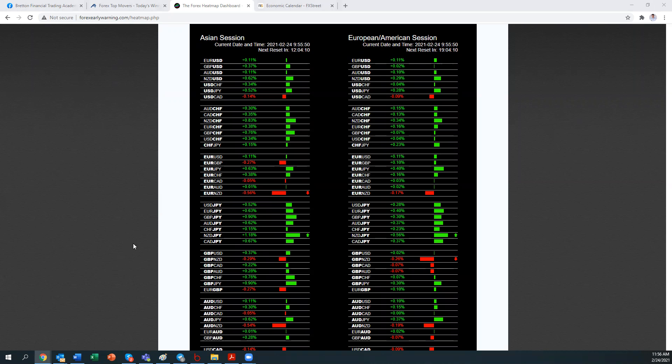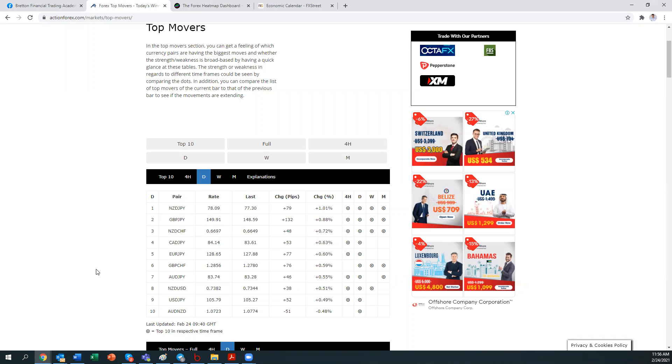I want to pay a lot of attention to NZD JPY because it seems to be pairing a very strong currency against a very weak one — NZD being a very strong one compared to JPY, which is very bearish. On Action Forex, the top movers show dots on four-hour right up to the monthly chart for NZD JPY, GBP JPY and NZD CHF. These three pairs are worth looking at further and analysing on the chart.